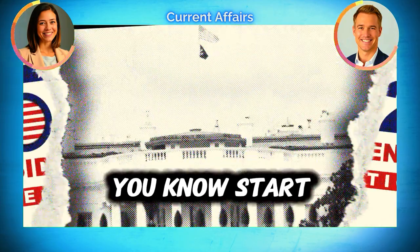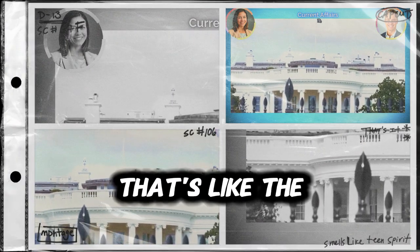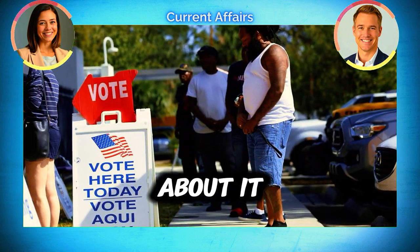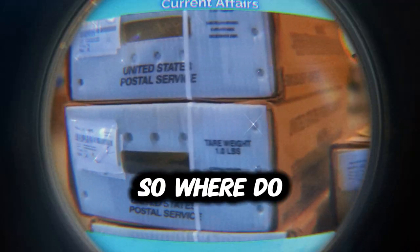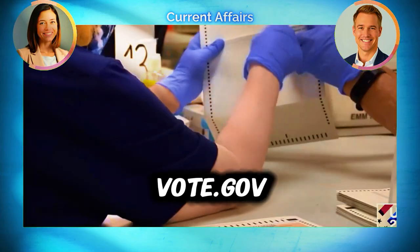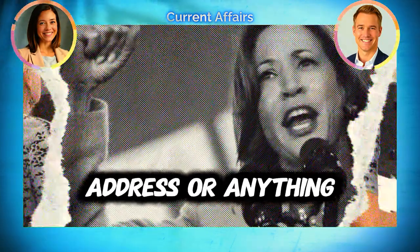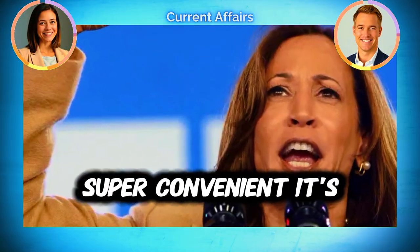Let's start at the very beginning: registration. That's the most important thing. Everyone's heard of voter registration, but maybe they don't know all the details. You've got to make sure you're actually registered and that all your information is up to date. The place to go is vote.gov — you can check if you're registered, update your address, all in one place, all online.